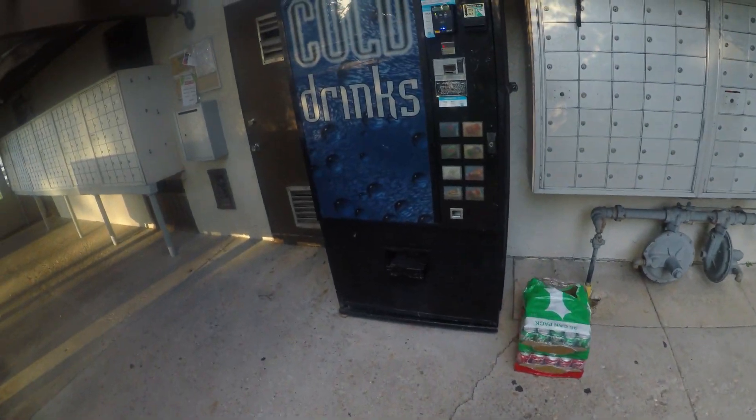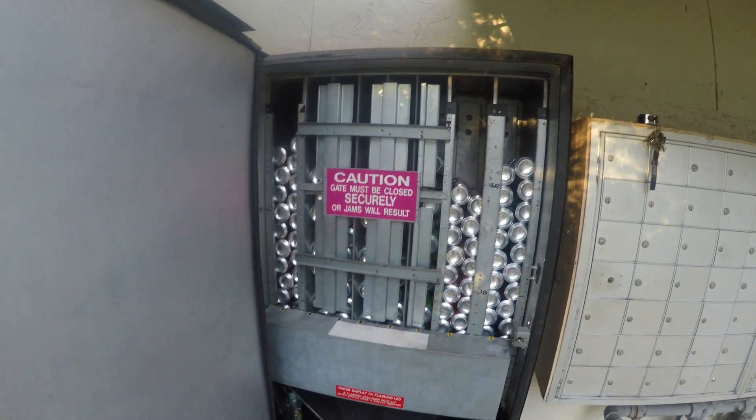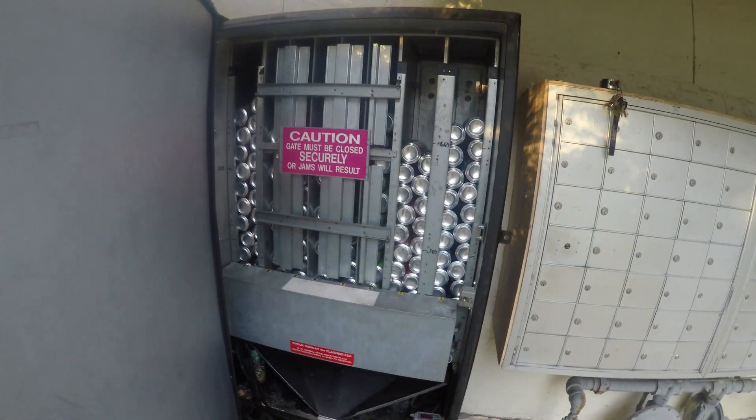Greetings fellow vendors! In today's video we are going to be collecting from my Dixie Narco 501 at a mobile home park. We're going to go ahead and get this restocked — I'm going to get you perched up here above so you can see everything going in.